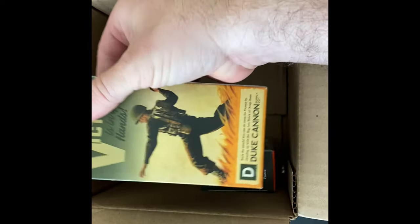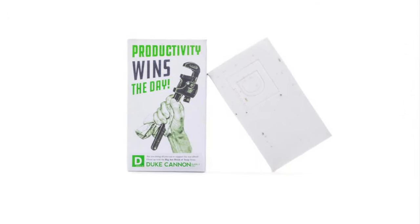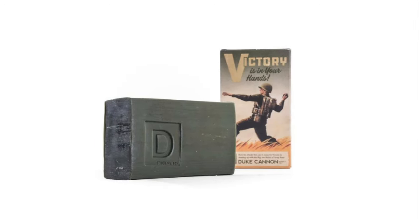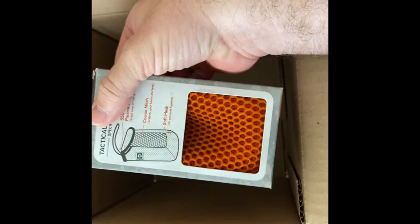I also got a bar of Victory and a bar of Productivity — they kind of rhyme. And lastly, the Duke Cannon Soap on a Rope. This is going to be really useful, I feel like, in the gym or even in your showers at home.